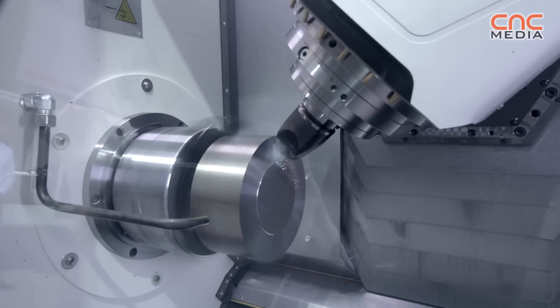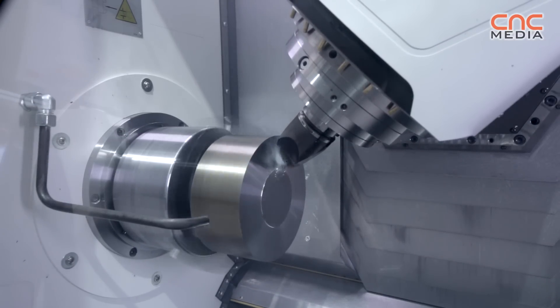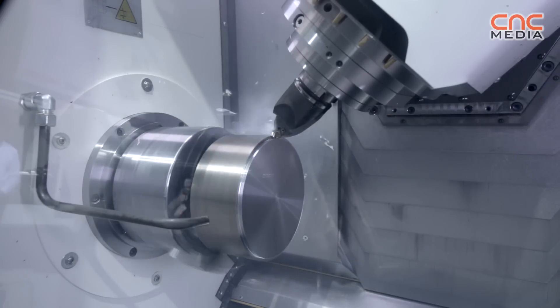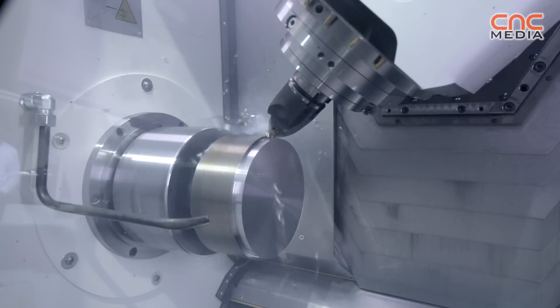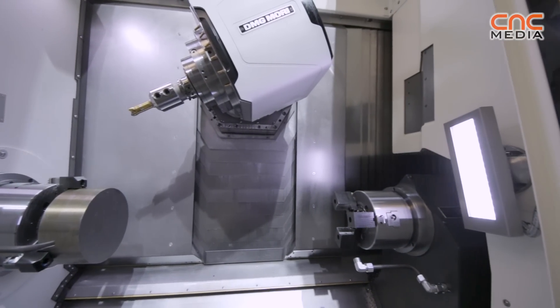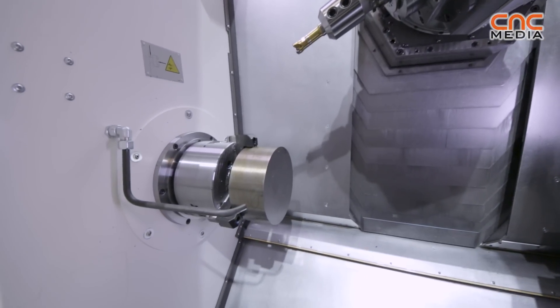The biggest innovation on this machine is the newly developed turnmill spindle. We developed a very short turnmill spindle to have a sufficient working area within such a small machine. With this small milling head — only 350 millimeters in length — you can handle parts which have internal turning operations of up to 180 millimeters, which is outstanding in this class of machine.